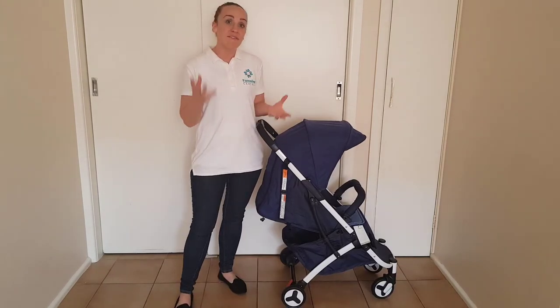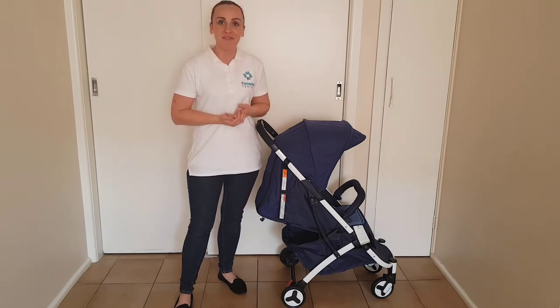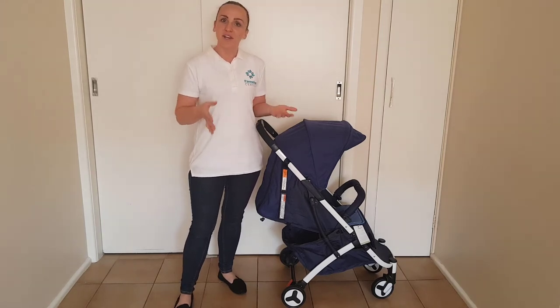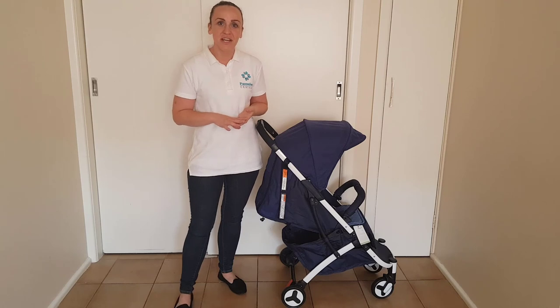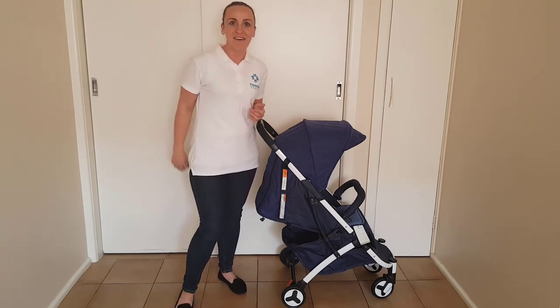I hope you enjoyed this review. If you have any questions, please comment below. If there are any prams you would like to see me review, also please let me know. Don't forget to subscribe to our social media channels for more great pram reviews and other parenting product reviews. Take care, bye.